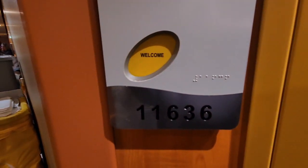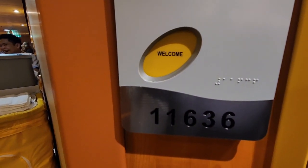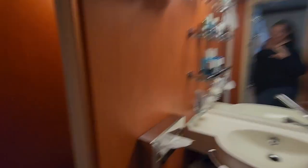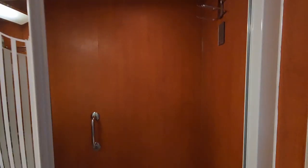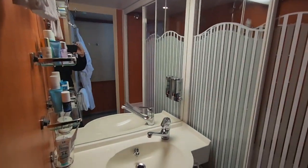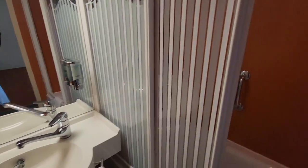The next room is 11608, and unfortunately my video cut out — all you can see is the bathroom, and when I stepped out of the bathroom my camera died. But the rooms are identical: the same size, same size balcony, same everything. The only difference is 11608 is not an adjoining room, so it does not have that extra door.